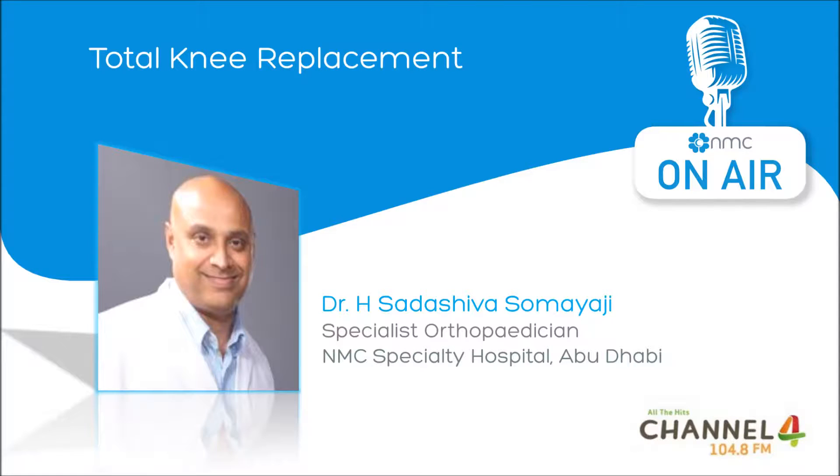When all these modalities of treatment fail, they are offered knee replacement surgery. And what are the common symptoms of knee injuries?